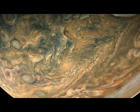NASA's APOD update of August 28, 2022. Check the video from the link in the description. Perijove 11: Passing Jupiter. Here comes Jupiter.